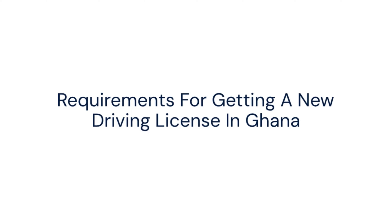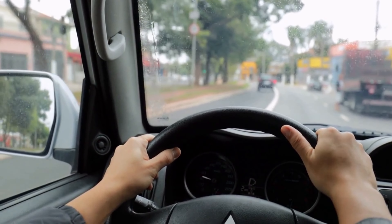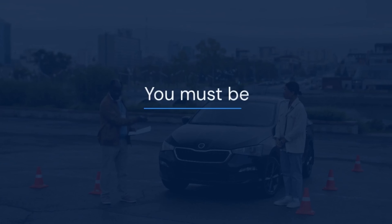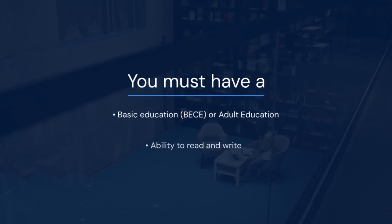Requirements for getting a new driving license in Ghana: your physical at any DVLA office nationwide; you must be a minimum of 18 years of age; you must have a basic education or adult education — the ability to read and write.